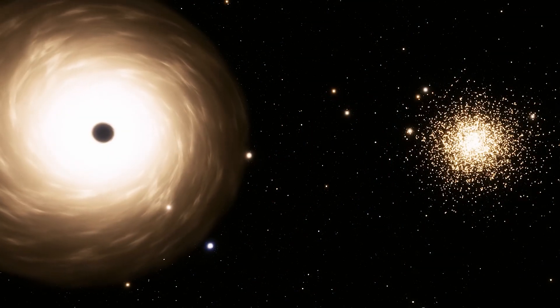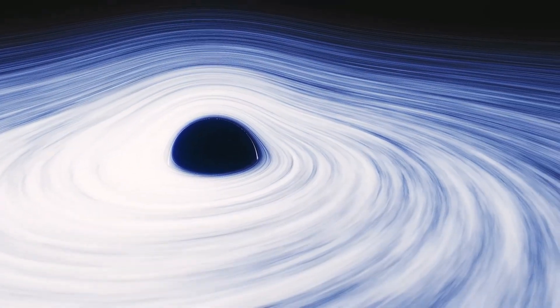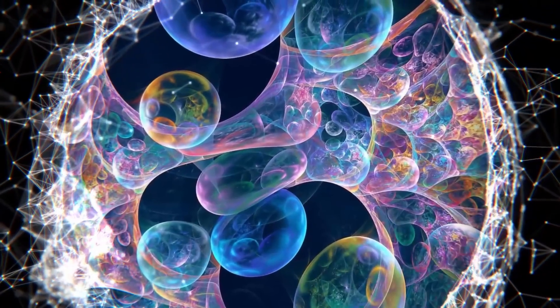While we have come a long way in understanding black holes, there is still much we do not know. However, it is exciting to explore new ideas and possibilities in our quest for knowledge. What do you think? Let us know in the comments.